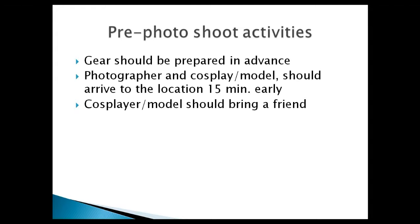These are things we already know but hearing them again is always a good idea. Gear should be prepared in advance — charge your batteries, clean your lenses, make sure everything works properly. I use a checklist the night before. The photographer and cosplayer should arrive at the location 15 minutes early. If you can't make it, please call or email in advance — get their phone number, don't just text.